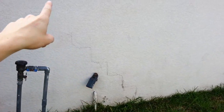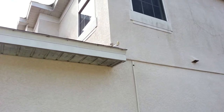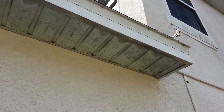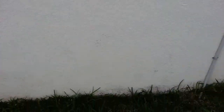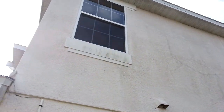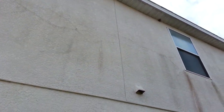There are a lot of settlement cracks, which is normal over time. However, they have to be sealed so they don't allow water in through the stucco and concrete. There's also a lot of mildew and some more settlement cracks.